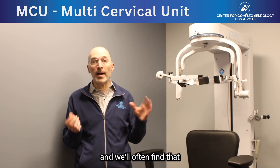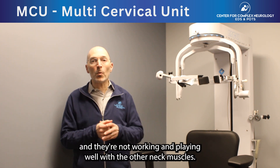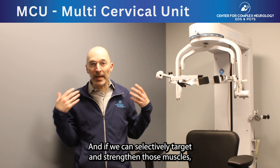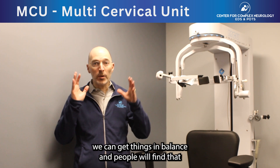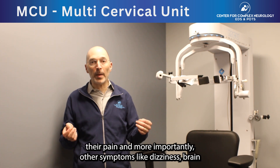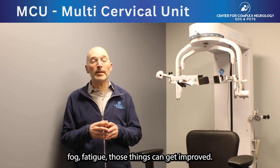We'll often find that certain neck muscles are weaker than they should be, and they're not working and playing well with the other neck muscles. And if we can selectively target and strengthen those muscles, we can get things in balance. And people will find that their pain, and more importantly, other symptoms like dizziness, brain fog, and fatigue — those things can get improved.